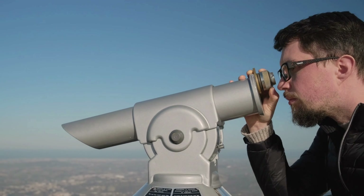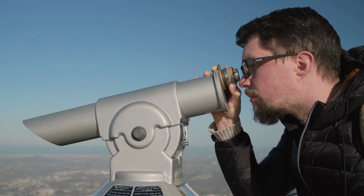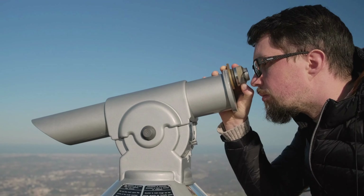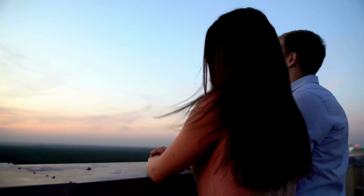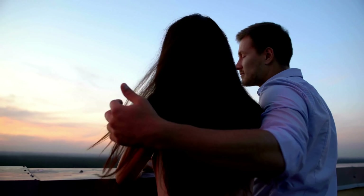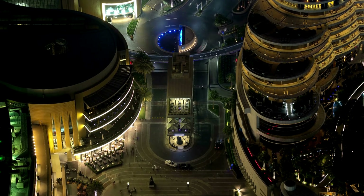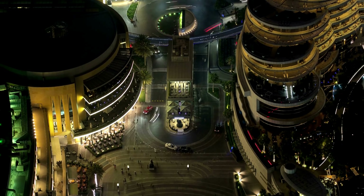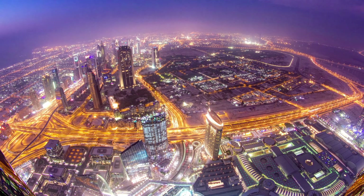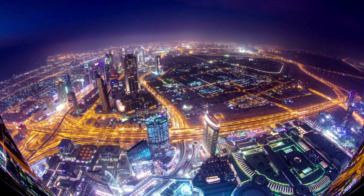One of the highlights of any visit to the Burj Khalifa is the observation decks. The At the Top observation decks on the 124th and 148th floors offer jaw-dropping panoramic views of Dubai's skyline, the desert, and the shimmering Persian Gulf. It's a bird's-eye view that you'll never forget.